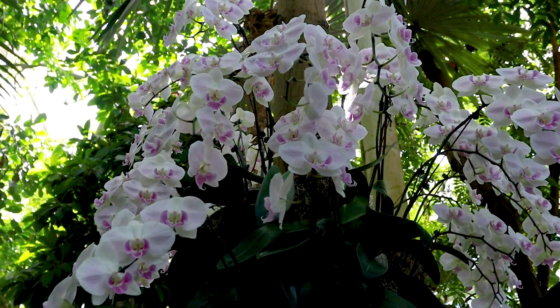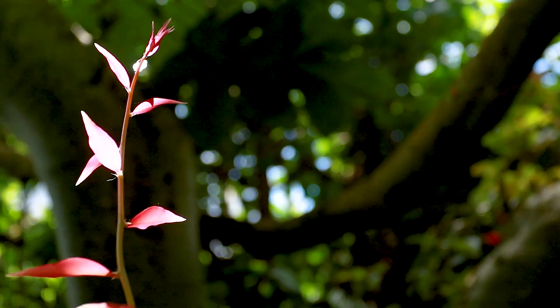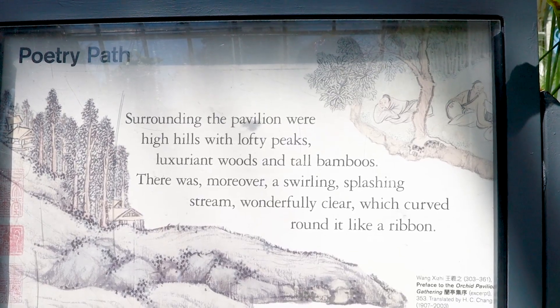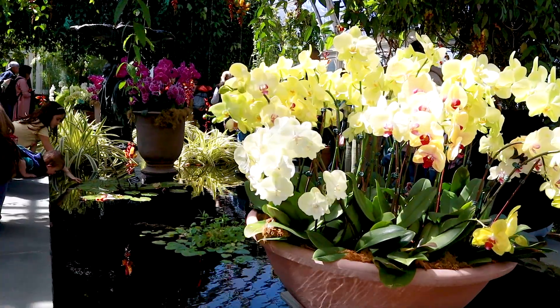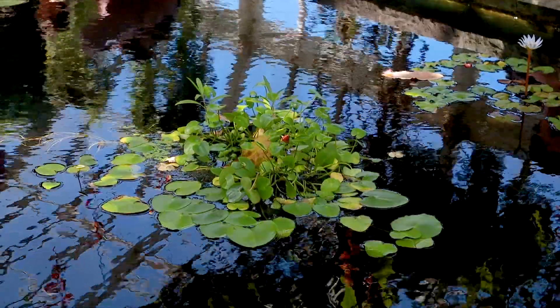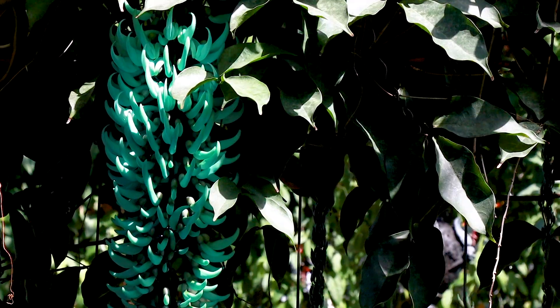Orchids have a lot of symbolism and cultural meaning behind them. They come in different colors, and different colors have different meanings. They also come in different sizes and shapes and can be found all over the world. There were a lot of different types of orchids that we saw, and some of them I didn't even know were orchids — but they're all really pretty.